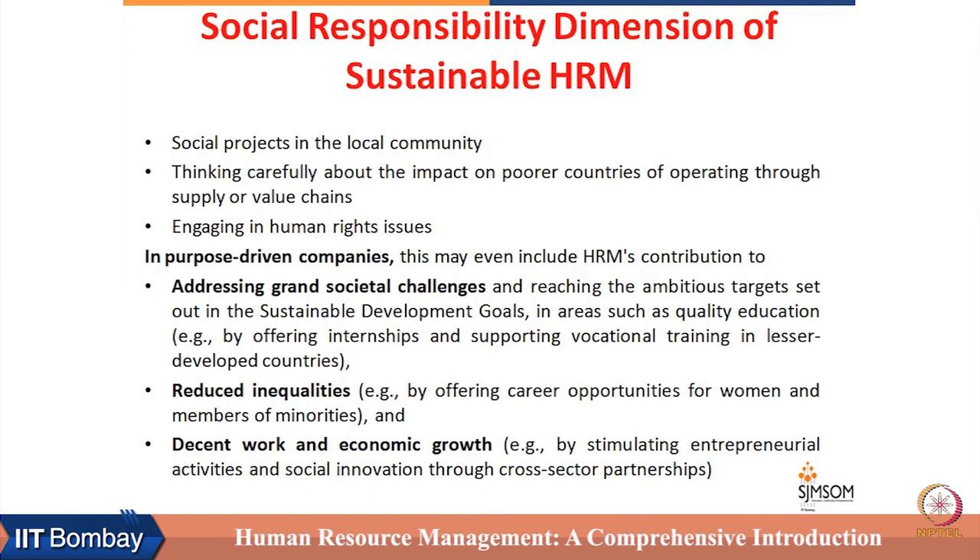In multinational corporations, production work is done in different parts of the world. HRM cannot remain oblivious to the working conditions of people working on projects related to the final product, even if they are not direct employees of the organization. They have to take into account the working conditions of people across the world who are part of the supply chain. They also need to address human rights issues — human rights should not be violated in the home country or in other countries where supply chain partners are operating.